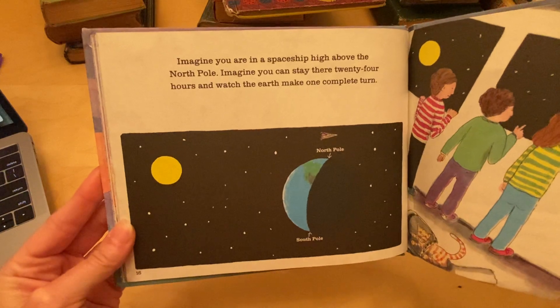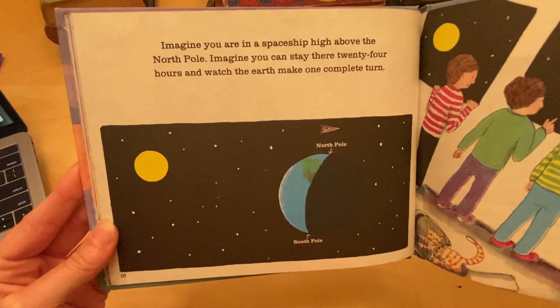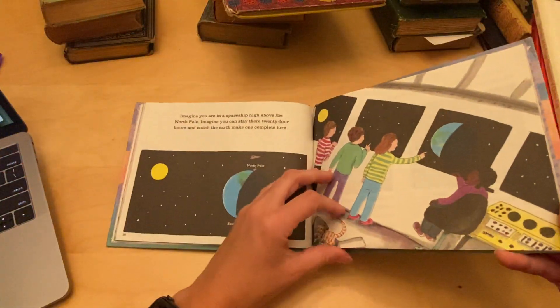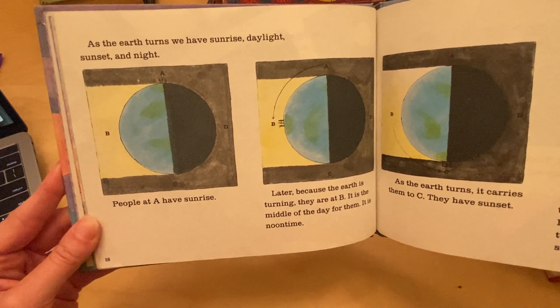Imagine you are in a spaceship high above the North Pole. Imagine you can stay there 24 hours and watch the earth make one complete turn. As the earth turns, we have sunrise, daylight, sunset, and night.